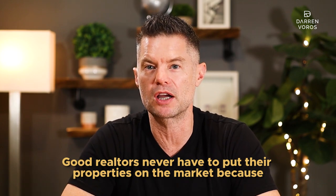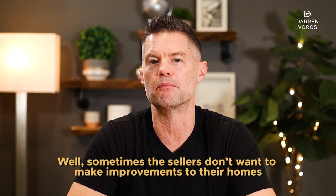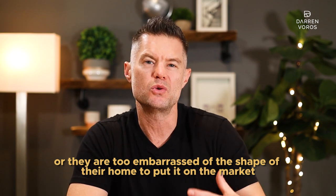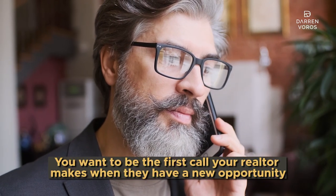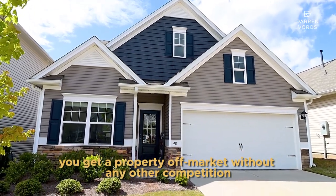The number one way to source off-market deals in Canada is still through your preferred realtors. Just because a realtor brings you a deal doesn't mean it is on the market. Good realtors never have to put their properties on the market because they have a list of potential buyers they can bring opportunities to. Sometimes sellers don't want to make improvements to their homes, or they don't want strangers walking through, or they're too embarrassed about the shape of their home to put it on the market. You want to be the first call your realtor makes when they have a new opportunity. And if that realtor brings the buyer and the seller together, they double-end the commission — it's a win-win-win. The seller gets to sell, the realtor makes more money, and you get a property off-market without any competition.